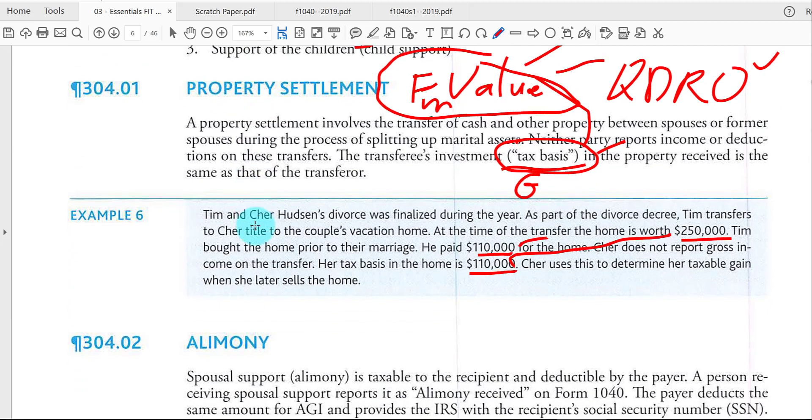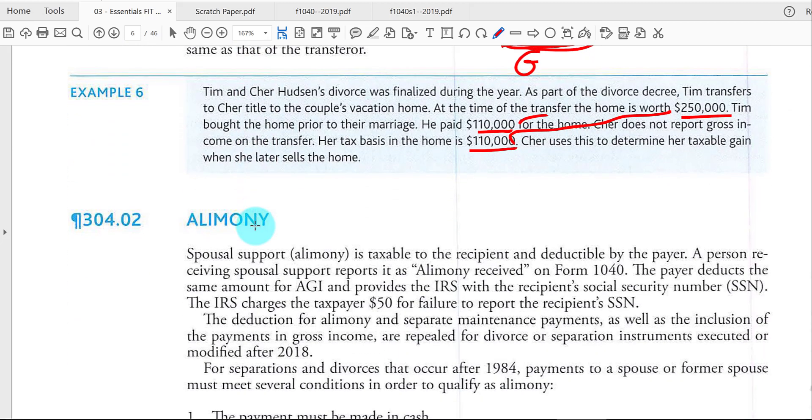Let's take a look at alimony — the main thing a lot of people think about first in a divorce. If the divorce took place after 2018, there is no direct effect on taxes: you don't have to report any alimony income you receive, and you don't get to deduct any alimony payments you make. But if the divorce took place before 2019, then the alimony you receive is taxable and the alimony you pay is deductible.